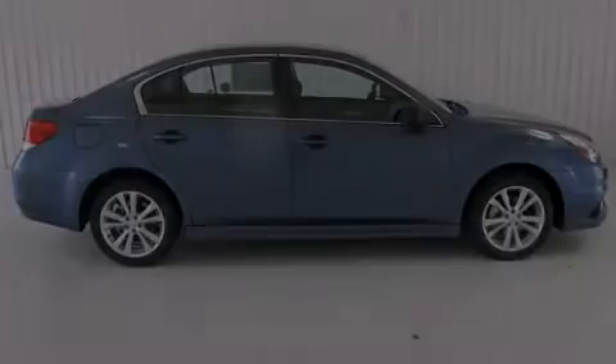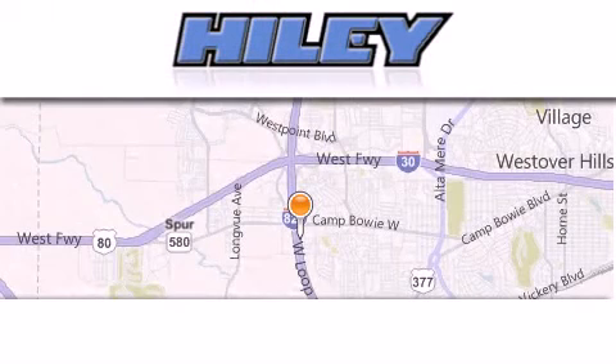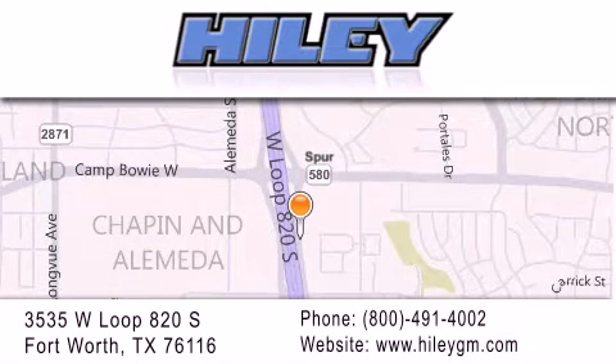Stop by today and test drive this automobile for yourself. Highly Buick GMC is located at 3535 West Loop 820 South in Fort Worth. Our goal is to exceed all of your expectations to ensure that you'll return for future visits.